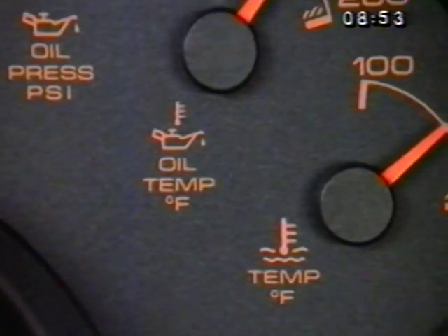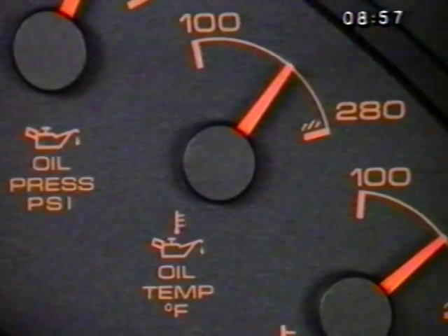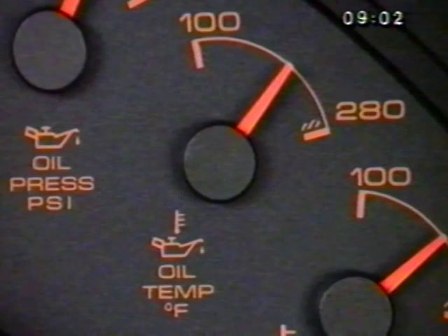Next is the engine oil temperature gauge. If the oil temperature approaches the cross-hatched area and stays there for some time, it's too high, and the engine oil level should be checked.